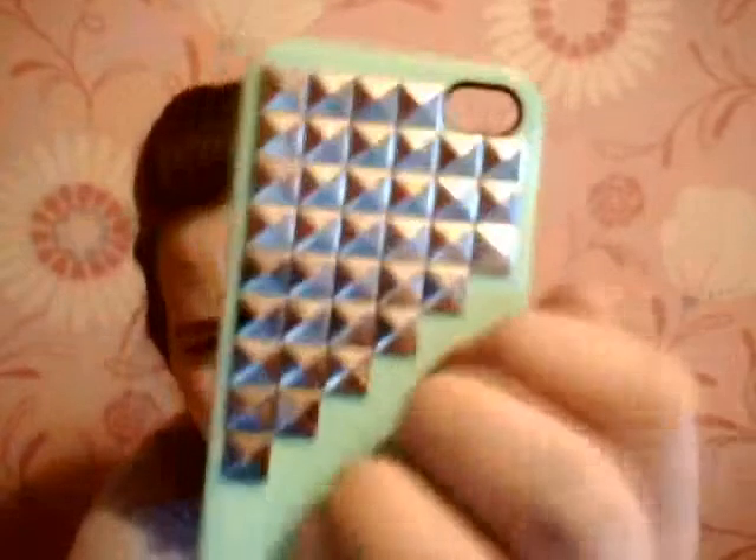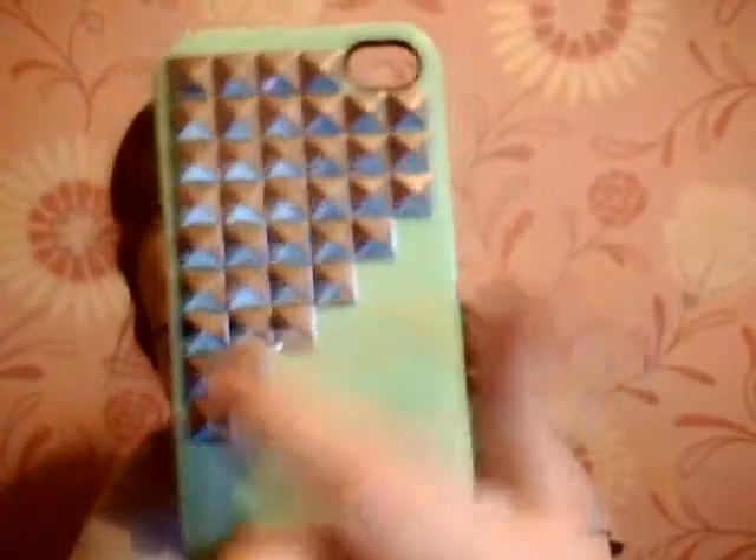The next one I have is another hard case and it is a mint green with little diamonds on it — very Tumblr, very Pinterest, I know. But this is it: it's a hard back green case with these flat studs going down and a little black rim on the camera. I just love it — this is the one for when I want to make a little statement.